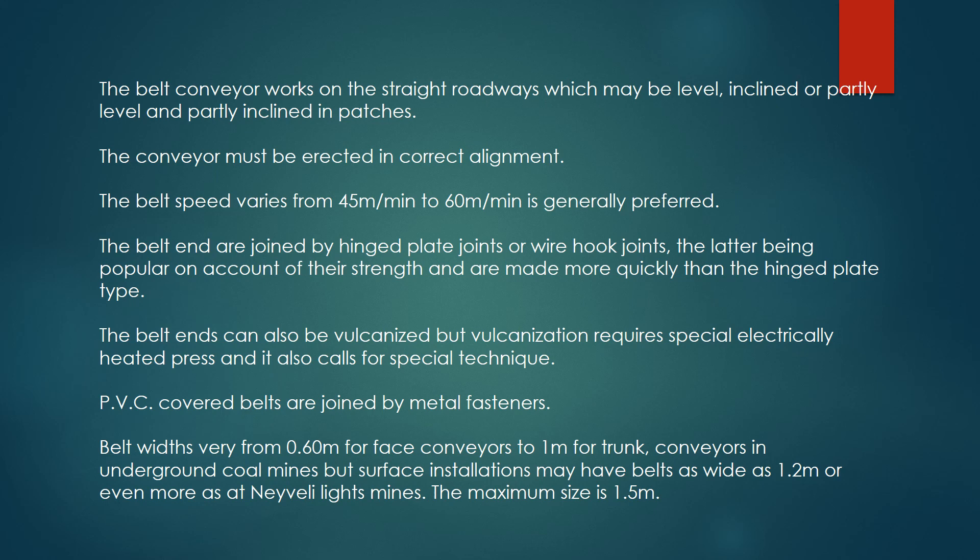The belt ends can also be vulcanized, but vulcanization requires a special electrically heated press and calls for special technique. PVC-covered belts are joined by metal fasteners. Belt widths vary from 0.60 meter for face conveyors to 1 meter for trunk conveyors in underground coal mines, but surface installations may have belts as wide as 1.2 meters or even more, as at Neyveli Lignite Mines. The maximum size is 1.5 meters.